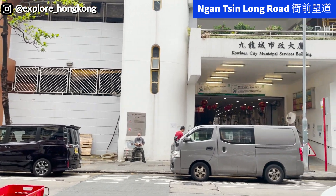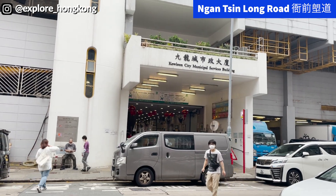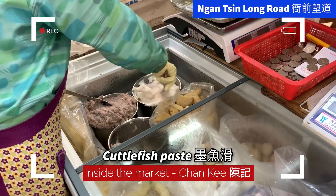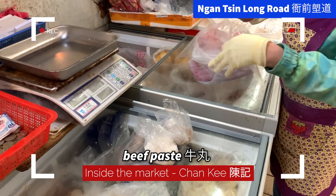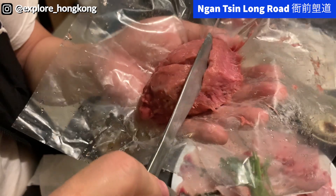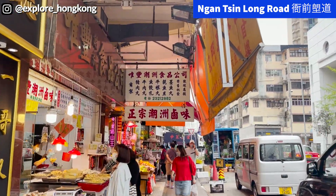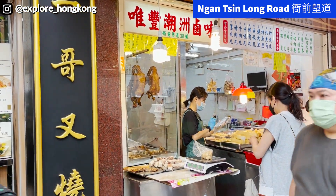This is the popular Kowloon City wet market. I like the shop that sells the hot pot food there. Their beef balls are really nice. This is the shop that sells Chiu Chau marinated goose that I like a lot.